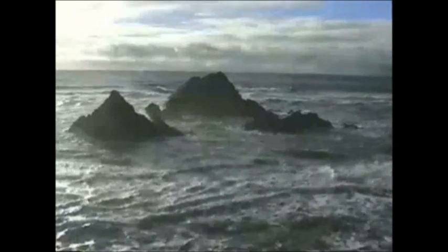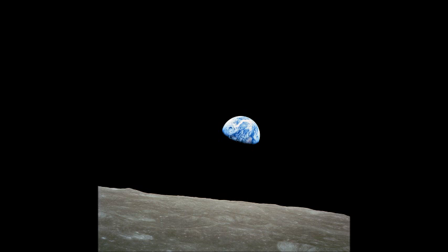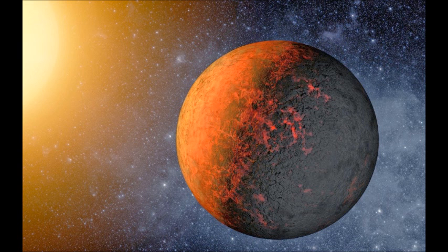Where there's water, there could be life. But on Proxima b, it's a bit more complicated than that and nothing is guaranteed. Firstly, they lay out that this planet may have no atmosphere at all. It orbits a star very different from the sun and it orbits it very closely in comparison to Earth.